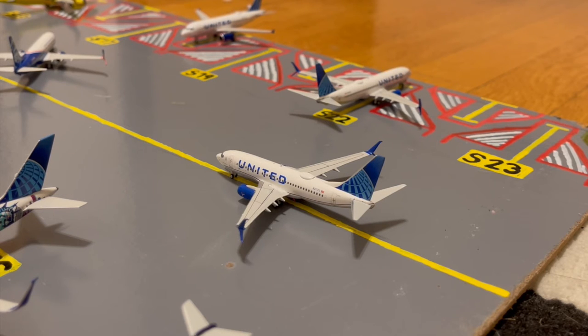Stuck behind all the traffic is this United 737-700. This is in their Blue Evolution slash new livery. He's waiting for all the traffic to clear before heading out to Guatemala City, after earlier today coming in from Santiago de los Caballeros.